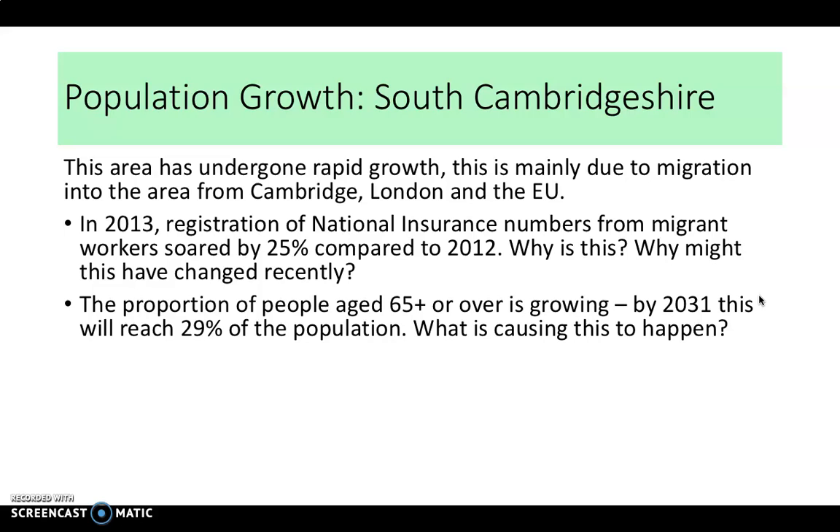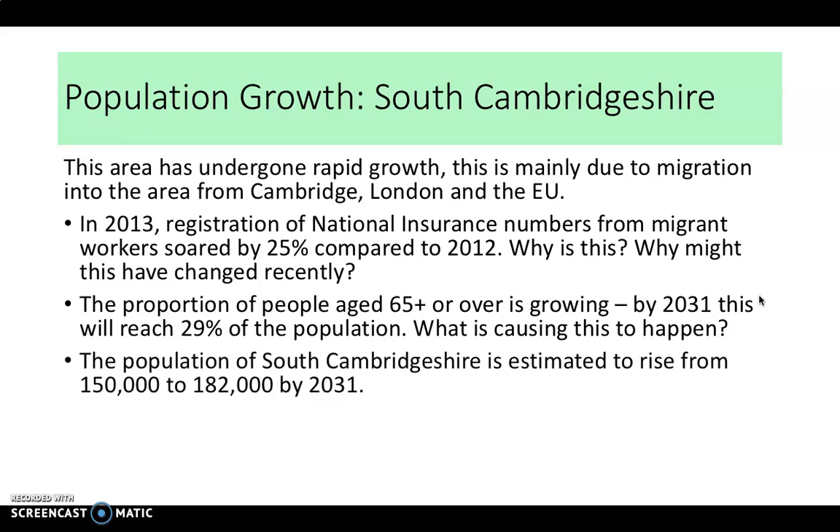There's also a big increase in the proportion of people aged 65 or over — by 2031, it's estimated that will be 29 percent of the local population, mainly due to increasing life expectancy. The overall population is estimated to increase from 150,000 to 182,000 by 2031, which is a sizable increase that will obviously have significant impacts.